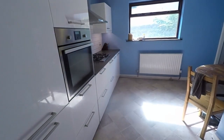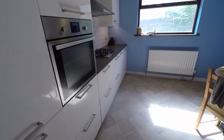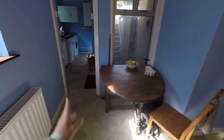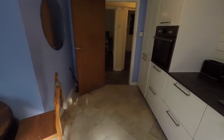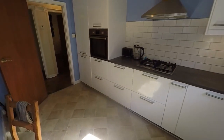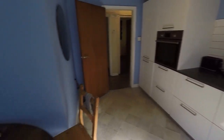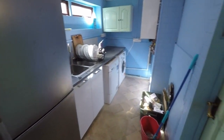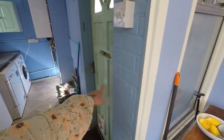In through here we have the kitchen diner — a modern fitted kitchen, about three or four years old. You've got room for a dining table, access through into the utility, and the kitchen itself has a good amount of storage with a gas hob, oven, and extractor. The utility has room for all your appliances and then access out onto the rear as well.